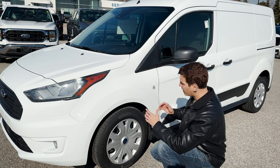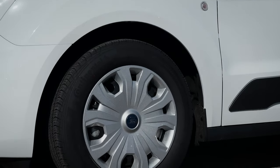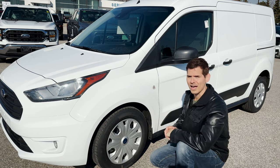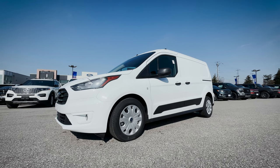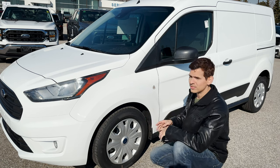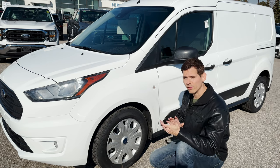Looking at the drivetrain, the Transit Connect is strictly front-wheel drive and you're only looking at 16-inch wheels as an option — doesn't matter if you're in the XL or XLT. Trying to get your hands on one of these right now is slightly tricky. Check with your selling dealer — Formula Ford here in Pickering is a great dealership to work with and they do have a few more incoming. You could also technically put through a factory order right now as the order bank is still open.